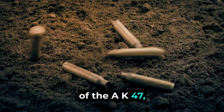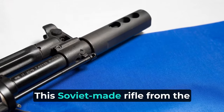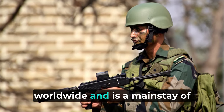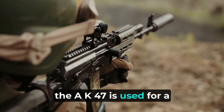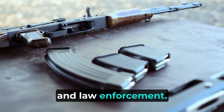Speaking of the AK-47, it's an assault rifle that needs no introduction. This Soviet-made rifle from the 1940s is extensively used worldwide and is a mainstay of the Indian Army's arsenal. Like the INSAS, the AK-47 is used for a variety of purposes, including infantry combat, crowd control, and law enforcement.